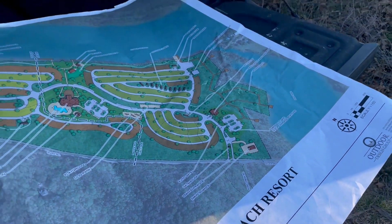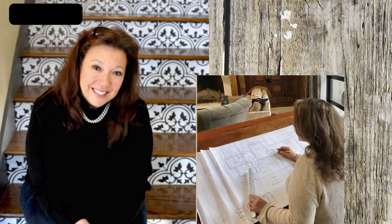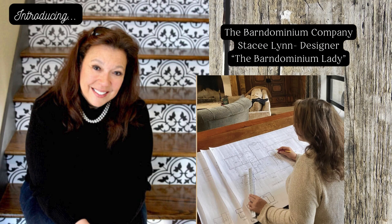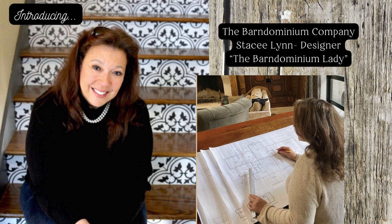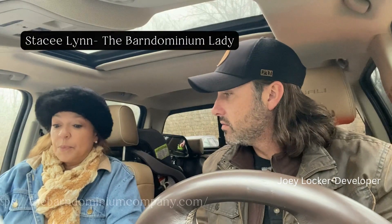To bring his vision to life, Joey Locker turned to none other than the Barndominium Lady, renowned for her stunning designs that seamlessly blend rustic charm with modern elegance. Stacey Lynn is a well-known influencer in the Barndominium design arena. This is beautiful — I love this schematic.